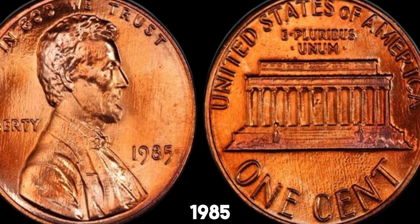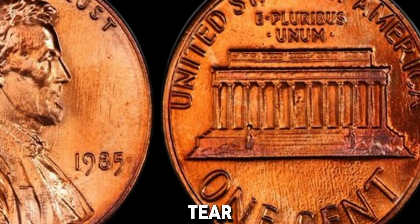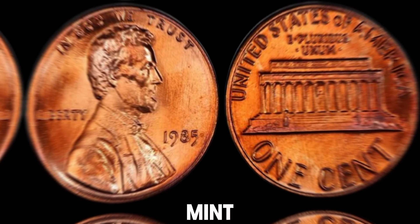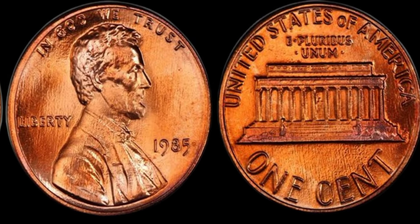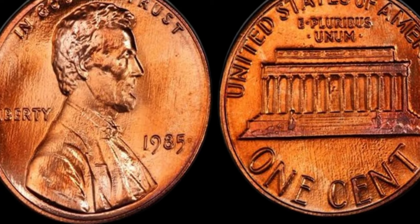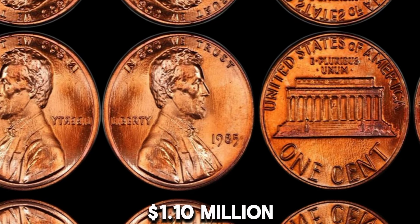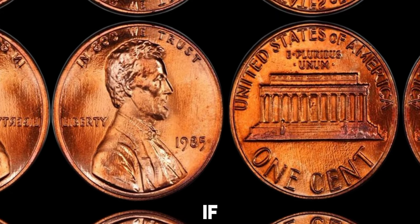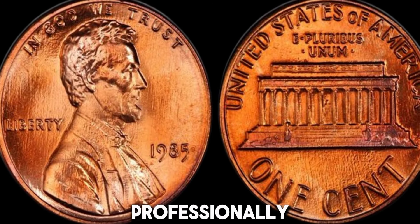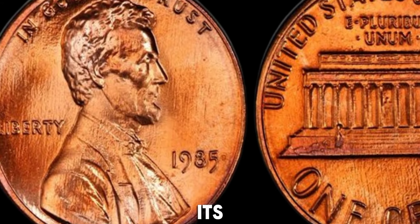So, how can you tell if your 1985 penny is worth a lot? Look for minimal wear and tear — the less worn out it is, the better. A shiny penny with its original mint luster is more valuable. Check for any minting errors, like double dies or off-center strikes, as these can significantly increase the value. This coin's value in market: $1.10 million. If you think you have a valuable 1985 penny, it might be worth getting it professionally graded. A certified grading can provide proof of its condition and increase its market value.